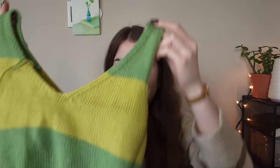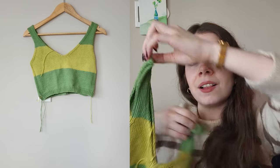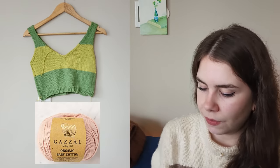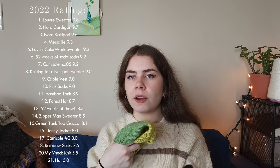The next one is a gorgeous green crop tank top knit with Gazelle cotton yarn. I still need to weave in my ends, but it's not summer yet. It's very soft and squishy and will make a lovely summer addition. I rate it an 8.1.